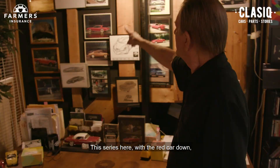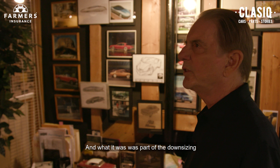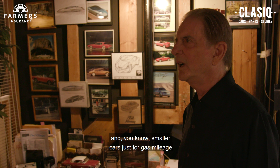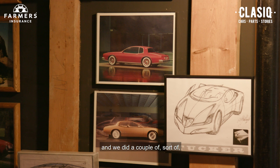This series here with the red car — we did a Grand Prix project in 1973. It was part of the downsizing of all the cars after the gas crisis. I had been in L.A. and came back, and I thought the downsizing was wonderful, because out in L.A. everybody was driving vans and Volkswagens and smaller cars just for gas mileage. So we started this downsized Grand Prix and did a couple of what you would call retro kind of cars.